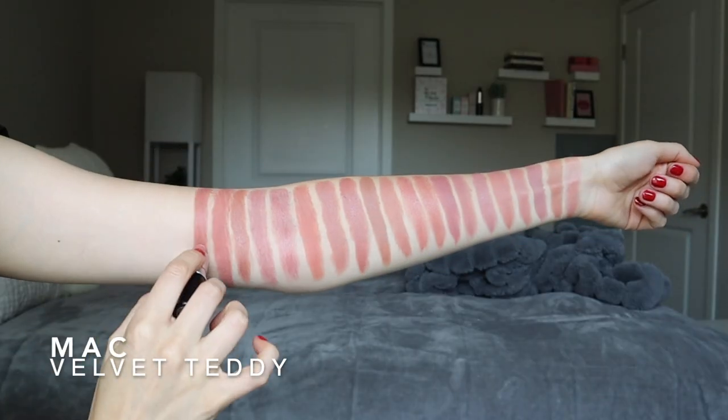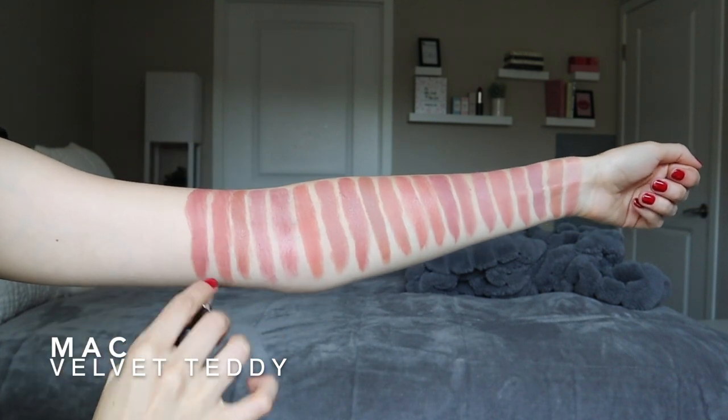Next is a classic from MAC — it is Velvet Teddy, which is a matte. Velvet Teddy is so freaking good. This is super similar to the one we just swatched, Single AF from Morphe, but just a little bit more brown — kind of more of a rosy pink instead of a warm browny pink. If you're super fair, this could almost lean vampy for you. If you're medium to deep, this would be such a gorgeous rosy nude on you. I love Velvet Teddy — there's a reason it's a fan favorite.